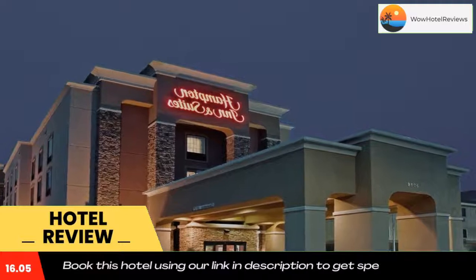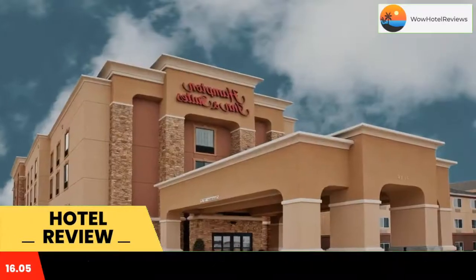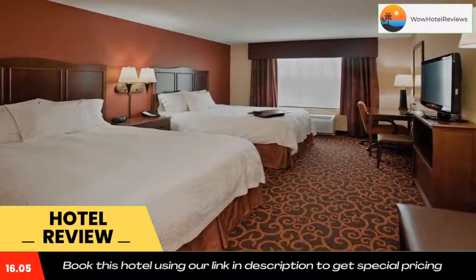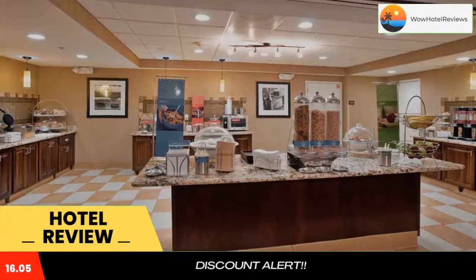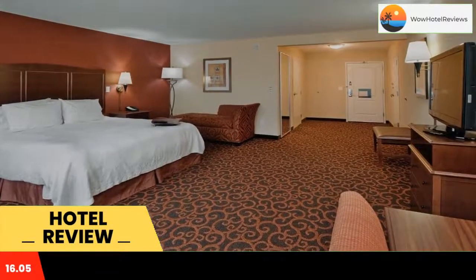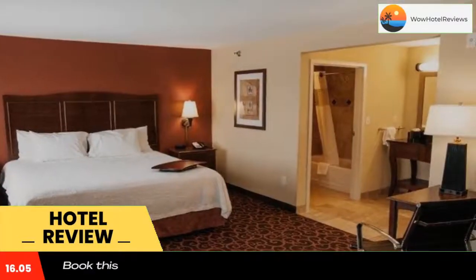Aberdeen Hampton Inn & Suites features a gym and laundry facilities for guests' use. The hotel can also store luggage and a snack shop is available. Dakota Prairie Museum is 2.6 miles from the Hampton Inn & Suites Aberdeen. Wiley Park also includes a zoo.